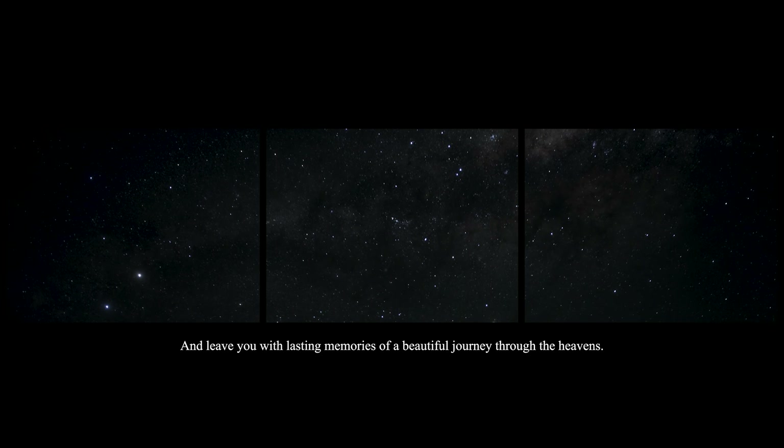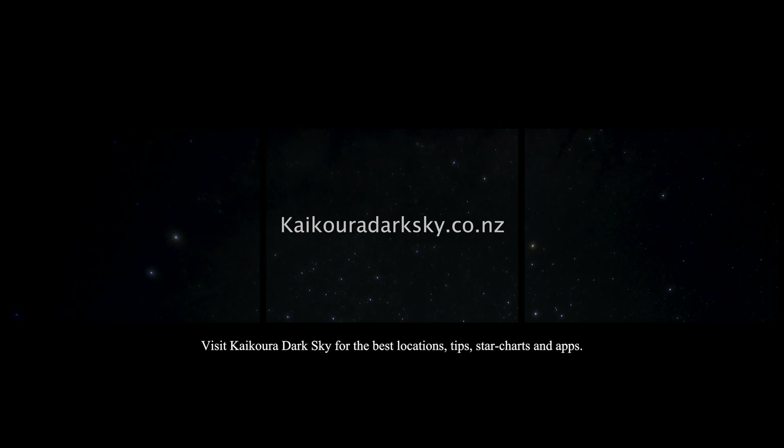Visit Kaikoura Dark Sky for the best locations, tips, star charts and apps.